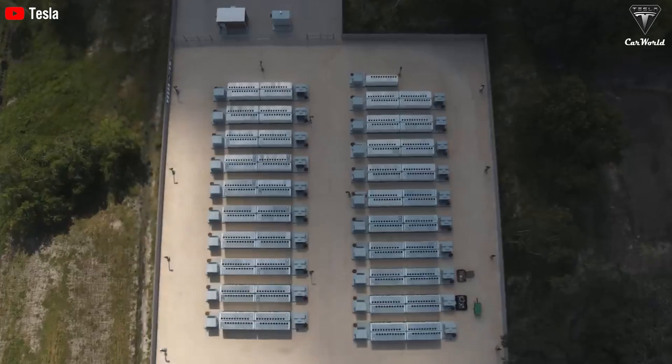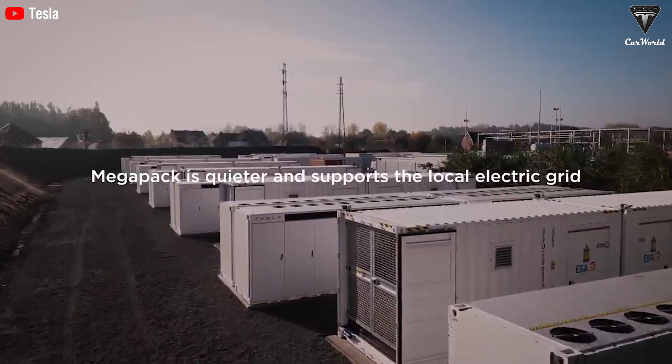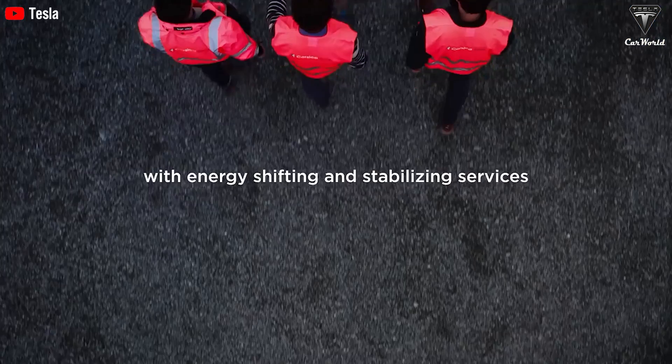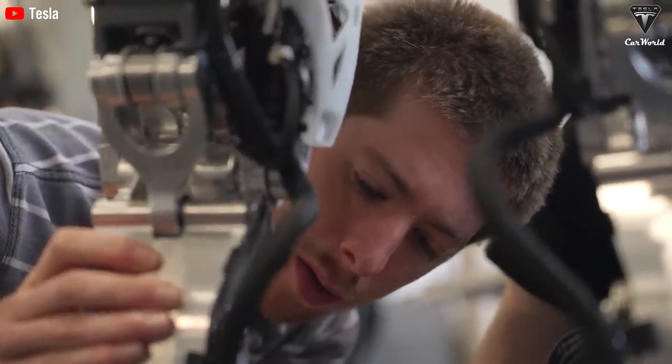Elon and Tesla could earn hundreds of billions by using TeslaBots to increase automotive and Megapack production efficiency and productivity. The AI and humanoid robot race in 2026–27 will require Tesla to leverage Megapack capabilities, solar energy, and Dojo to compete with China's computing power exceeding 100 gigawatts and trillion-dollar capabilities. The competition will escalate by 2025, making it inevitable for Tesla to build new TeslaBot factories, drive unit manufacturing plants, and develop Dojo in 2024.